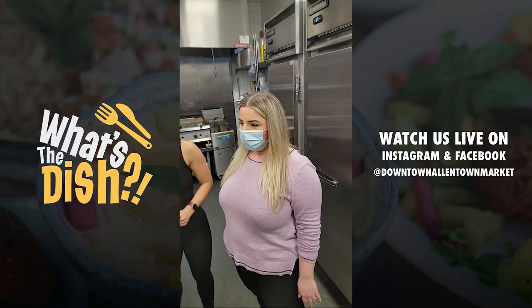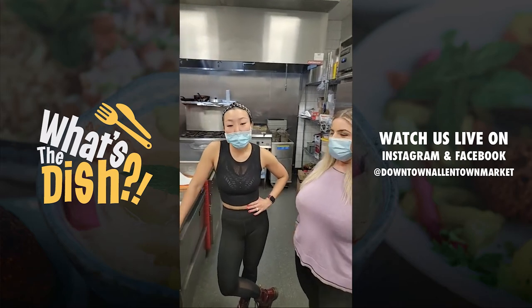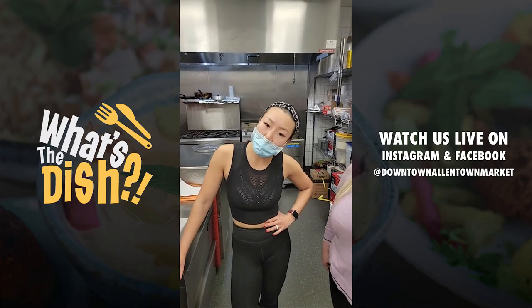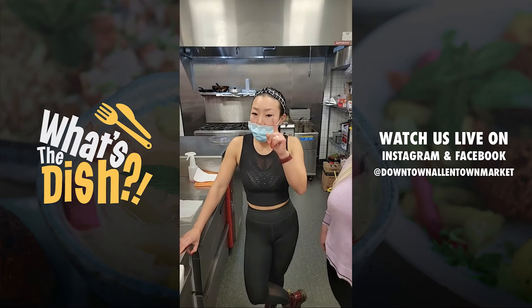All right, one more question: what are the new market hours? So we're open 11 to 8 Tuesday and Wednesday, and we are open 11 to 9 Thursday, Friday, and Saturday. So later hours, later munchies.